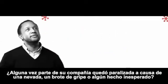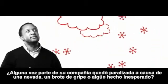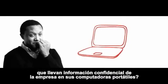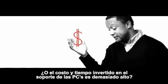Does part of your company ever come to a standstill because of a snow day, a flu outbreak, or other unexpected event? Are you concerned about security issues with people carrying information on their laptops? Or is the cost and time involved in supporting PCs just getting too high?